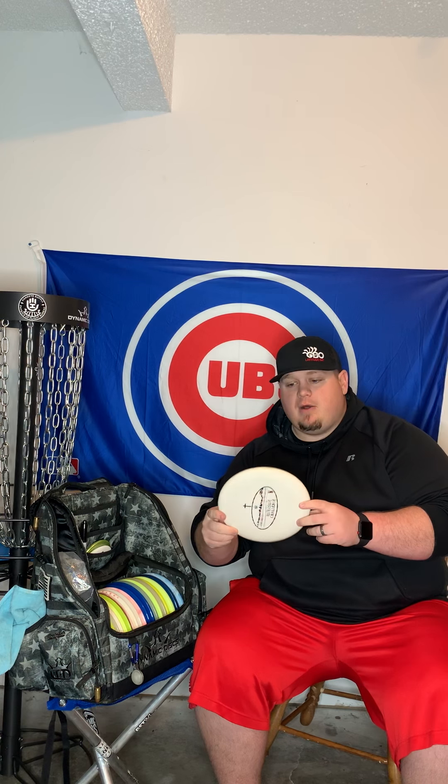We'll start off with the bag. I carry a Commander bag. I've had this bag for over a year now, and it's by far my favorite bag that Dynamic puts out. Very lightweight, and I love the open concept to be able to get to the discs.